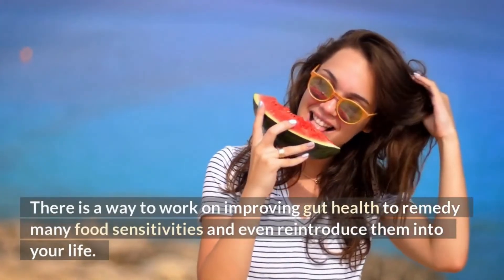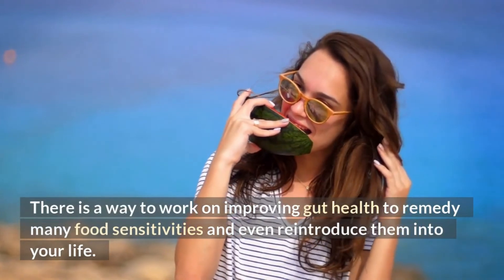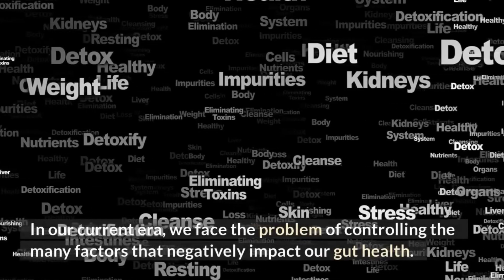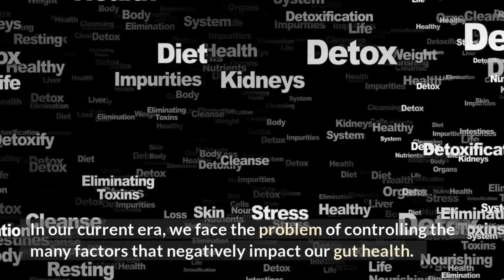There is a way to work on improving gut health to remedy many food sensitivities and even reintroduce them to your life. In our current era, we face the problem of controlling the many factors that negatively impact our gut health.